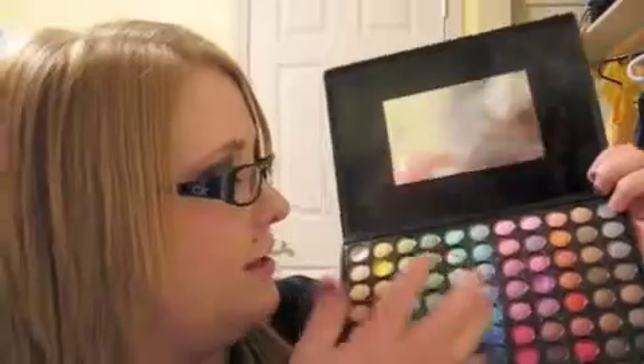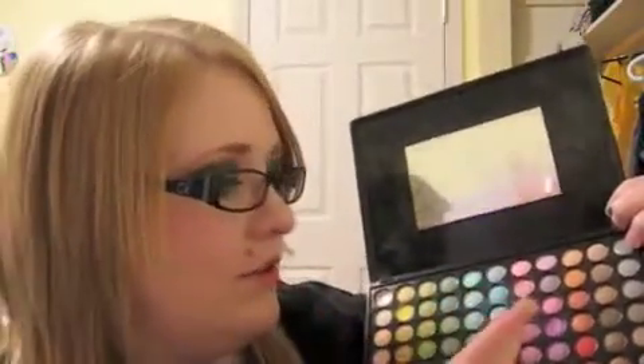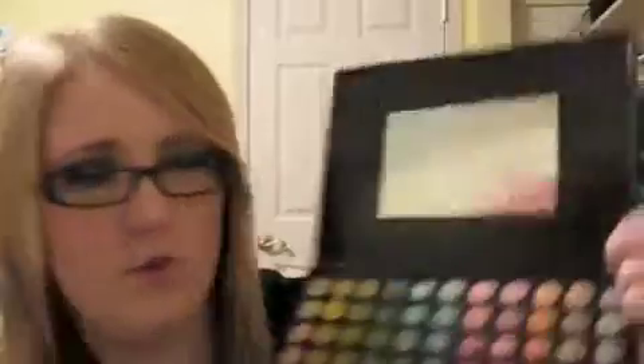Last but not least is my Coastal Scents 88 Color Palette. I got this when I was first getting into makeup and I still love it. A lot of people say that if you've been into makeup for a while you won't really like this palette, but I still think the colors are really pigmented and definitely worth trying out. Here I'll do some swatches to show you the pigmentation — those are just a couple of various colors throughout the palette. Definitely worth the $20 that I paid. I didn't get it from Coastal Scents — I got it on eBay, but it's really nice and I enjoy it a lot. So that is my video of things that I enjoy.